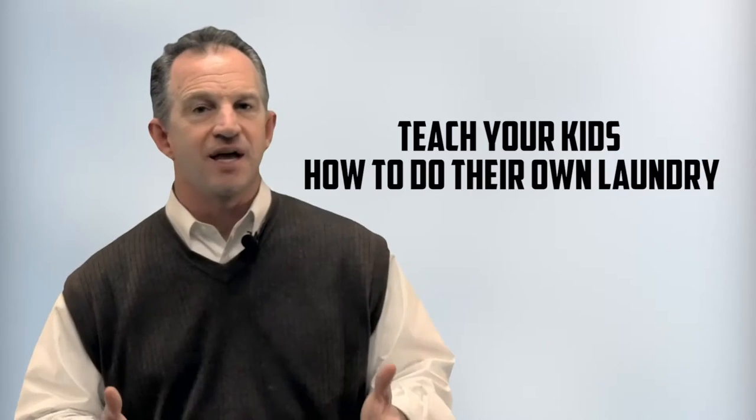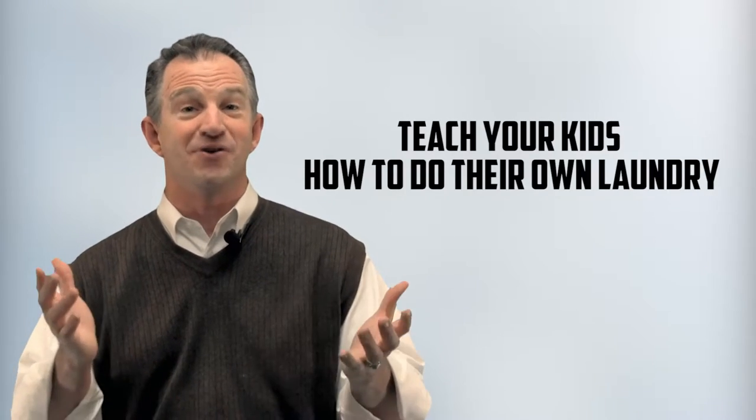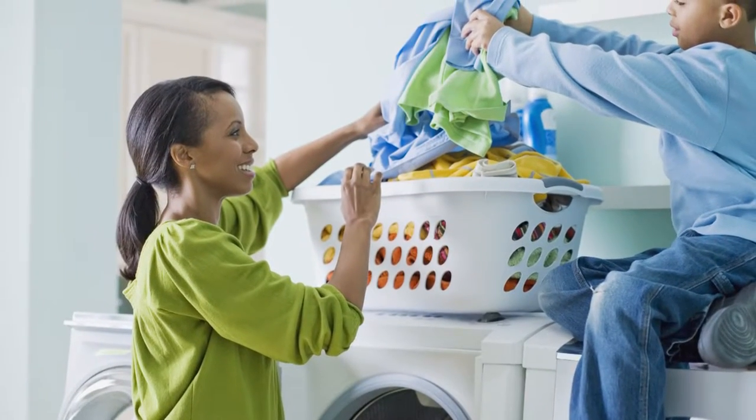Number one: teach your kids how to do their own laundry. Imagine that! You can assign one day of the week for each to gather their laundry and get it done, including stripping their bed. Your kids are going to thank you when they get off on their own, and their wives and husbands will thank you too.